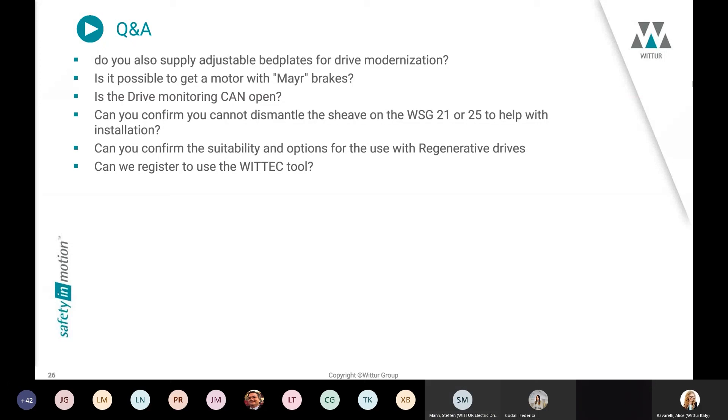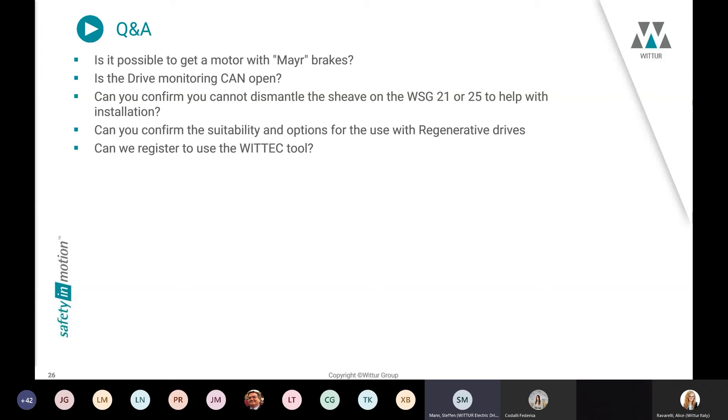Regarding adjustable bed plates for drive modernization — we have no standard solution, because every modernization has different demands and requirements. However, we can deliver bed plates for such modernization applications. We work with two partners so that we are able to deliver bed plates for modernization, but we do not have standard solutions for new installations.